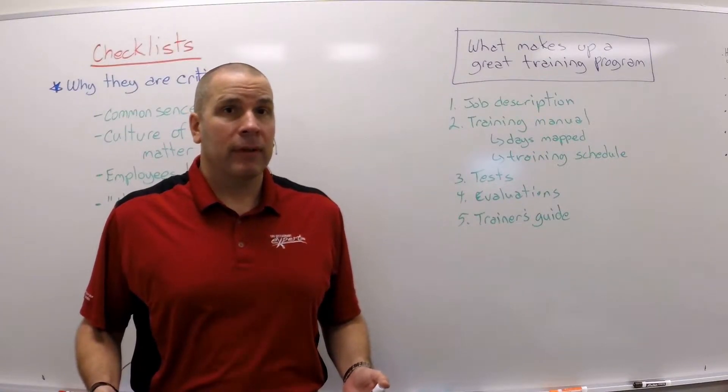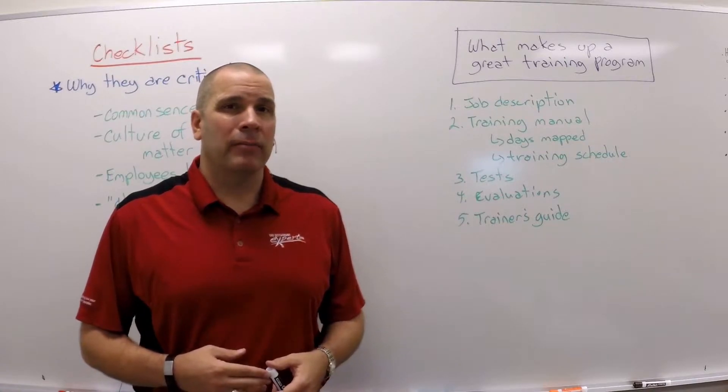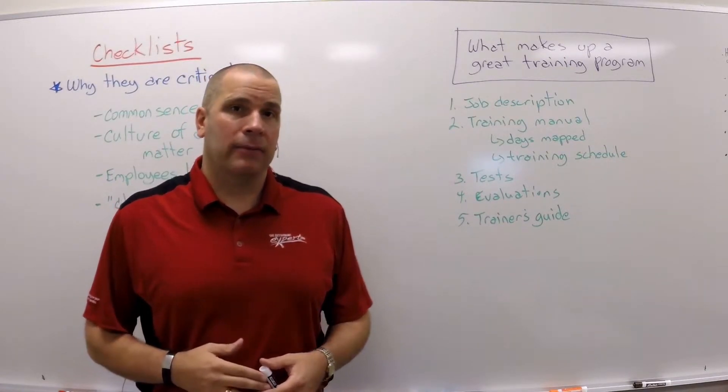So you found a good person — you've got to train them. What goes into a great training program? Do you have that? I do. I'm going to give it to you right now.